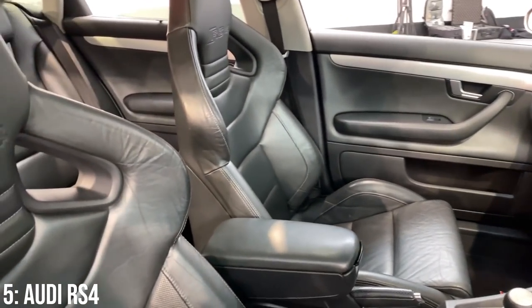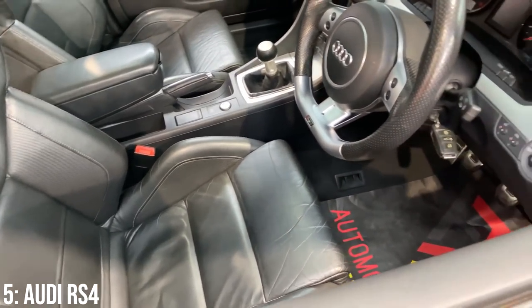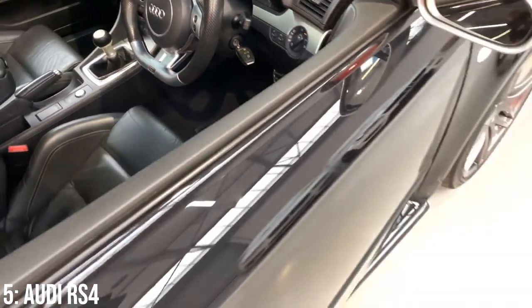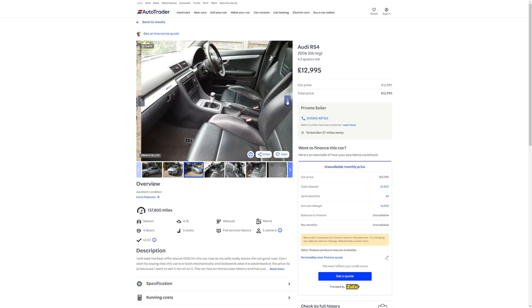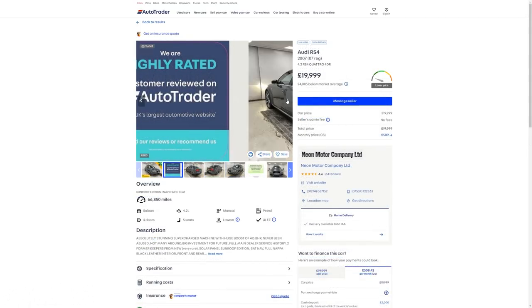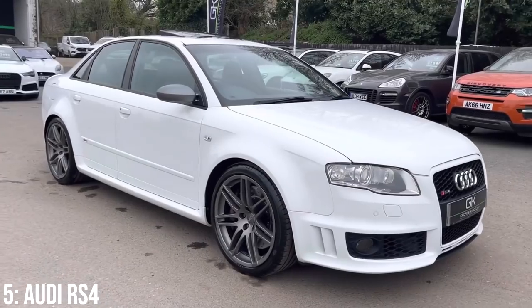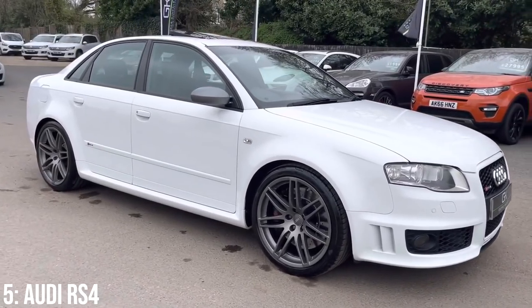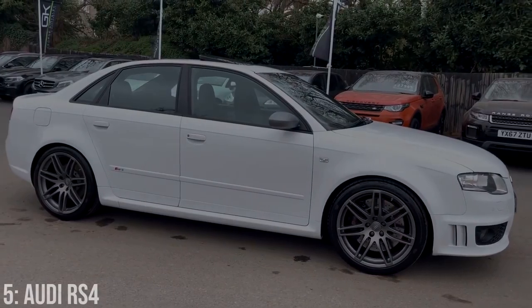Inside it's also quite nice, with those large comfortable sports seats customary inside RS Audis. These generally start at around £13,000, and £20,000 is where you'll find a nice 2007 model that's done around 60,000 miles — apologies for previously saying these were available under £10k, one just happened to be available at that price. The engine is solid, but watch for coil pack failure and carbon build-up.